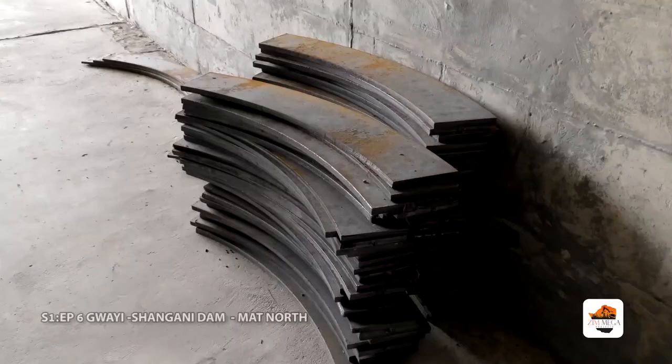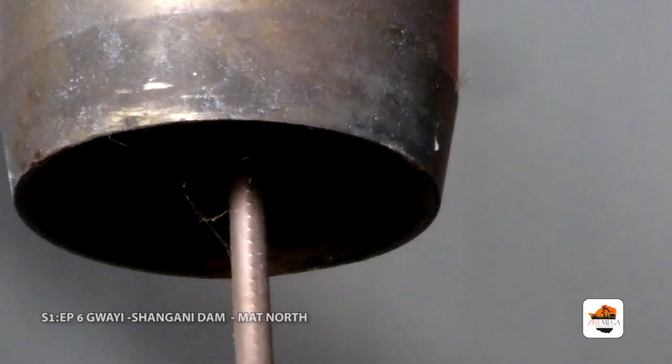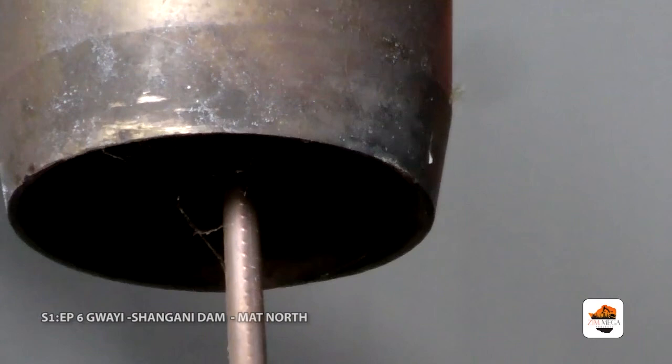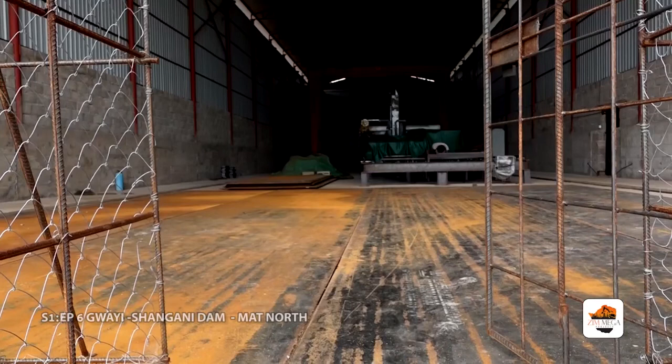ZISCO Steel is closed, so we import the plates from South Africa. They arrive by truck — we receive about two trucks every month for our use on site.